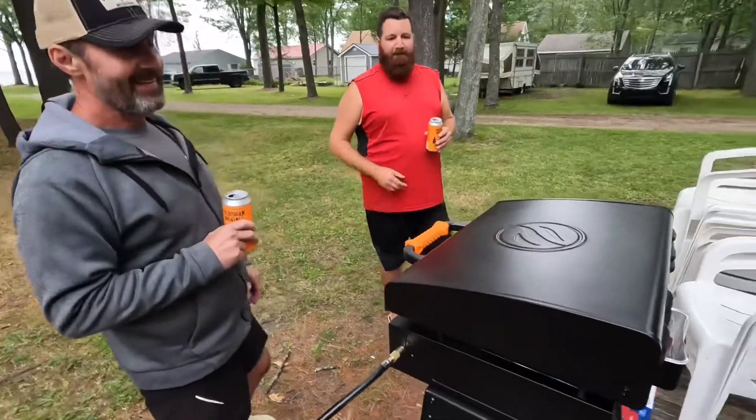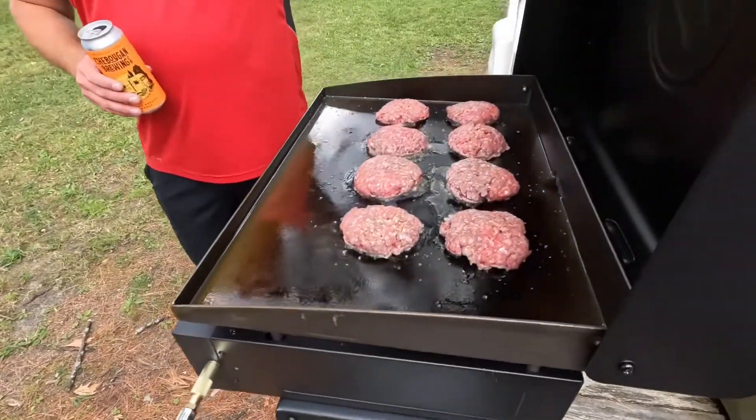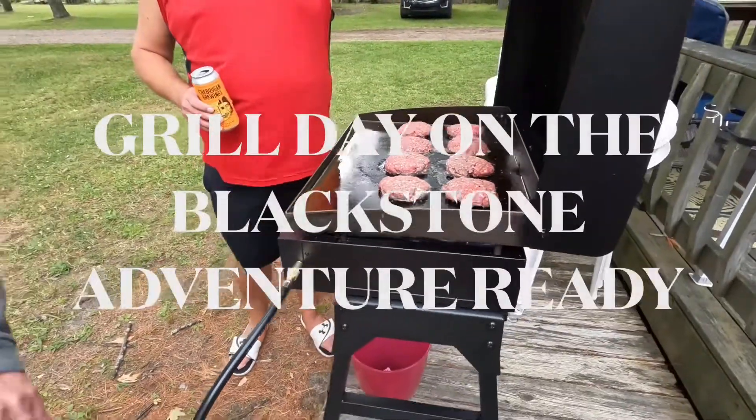Okay, let's see what we got on the old Blackstone. Lift that baby up. Just starting. Ooh, looking good. Yes, that's right.